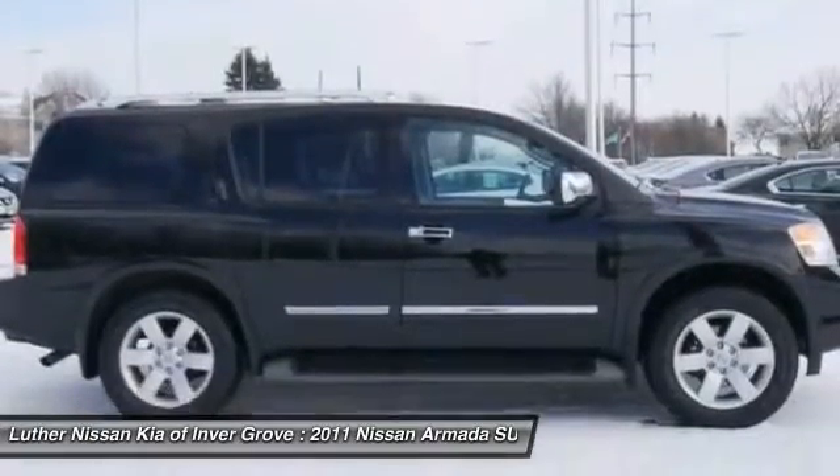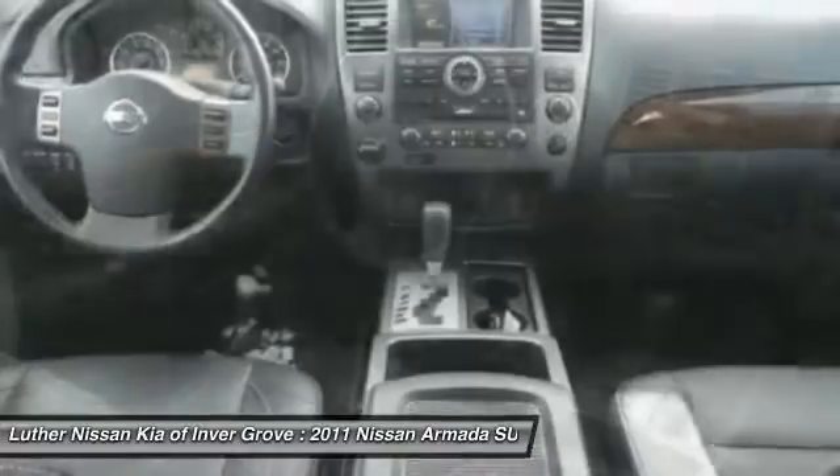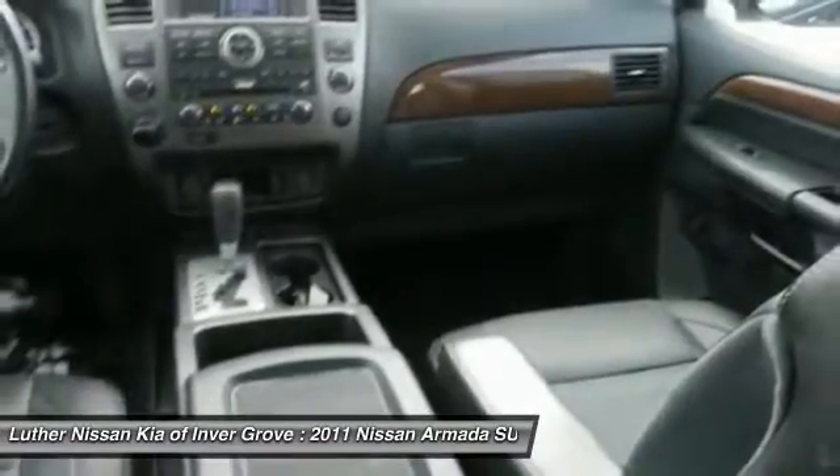Anti-lock brakes, traction control, third row seat, heated seats, moonroof, air conditioning. Take this vehicle for a spin and see why so many shoppers are now proud owners.